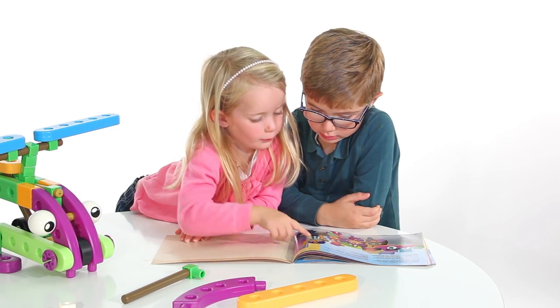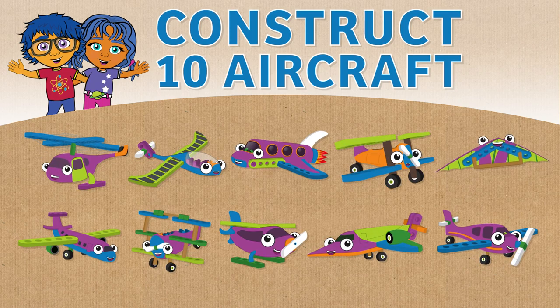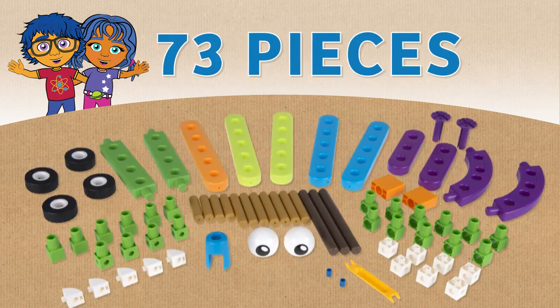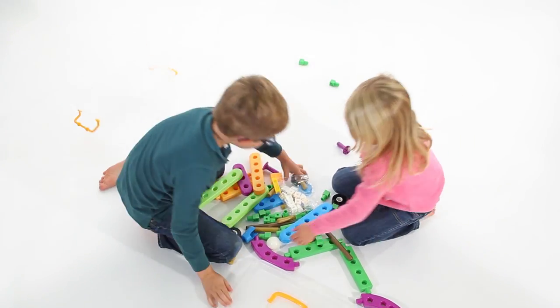Parents, together you and your kids can read along and construct the 10 aircraft that Ty and Carly build during their adventure. But don't stop there. With 73 pieces, you can encourage your child to make new creations of their own.